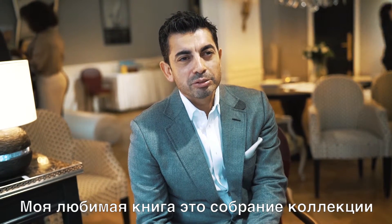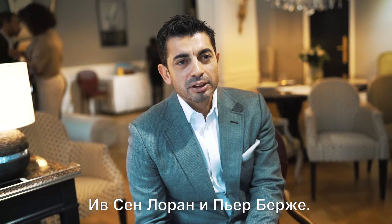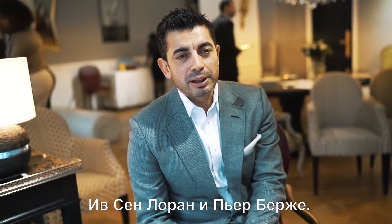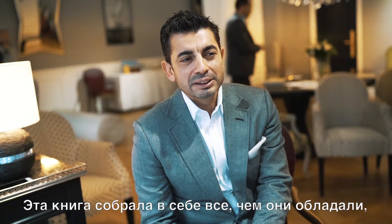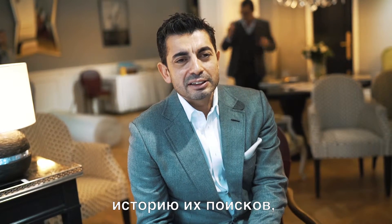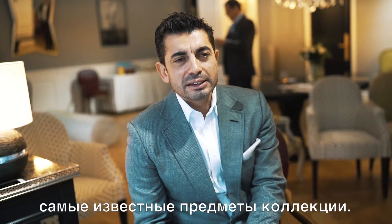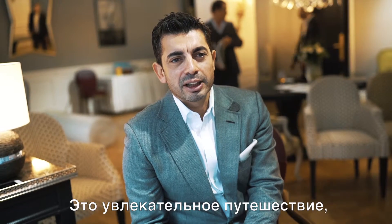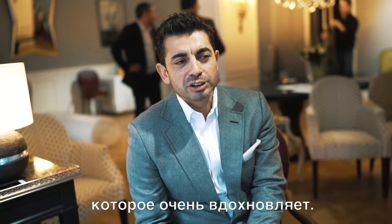My current favorite book is really about a collection — about Yves Saint Laurent and Pierre Bergé — showing all their homes and what they collected. It's not very much the kind of things that I personally like to collect, but to see someone's life in what they own and what they've searched for is kind of an important journey, like it is for me.